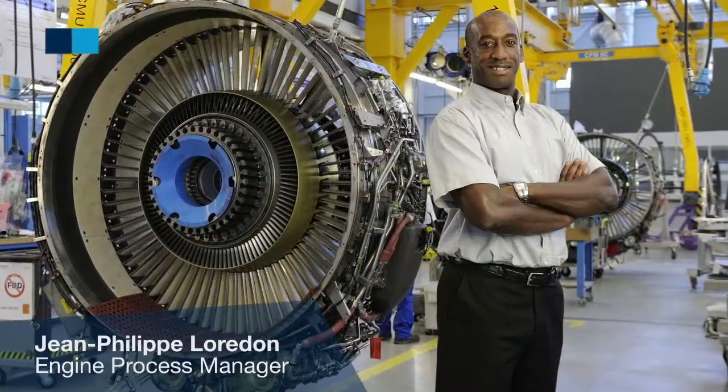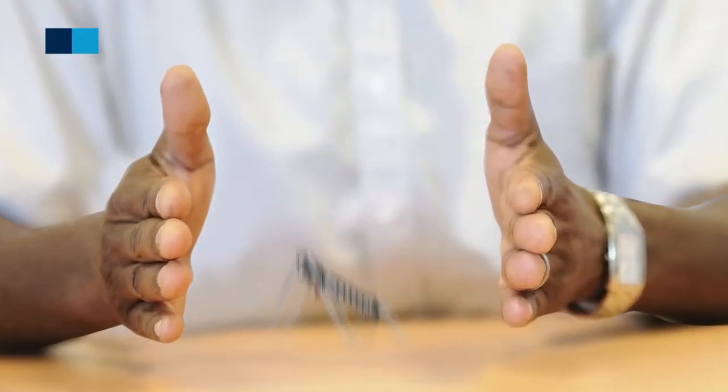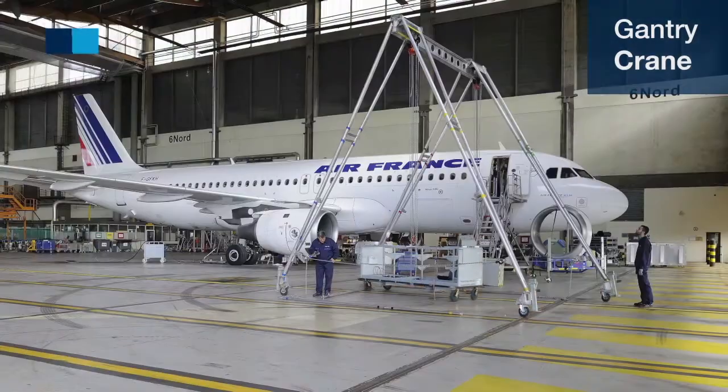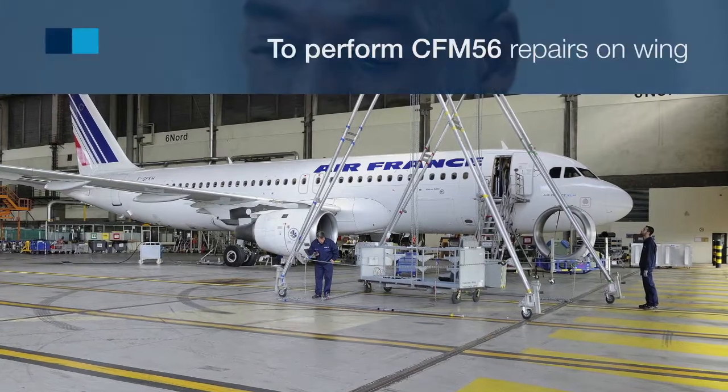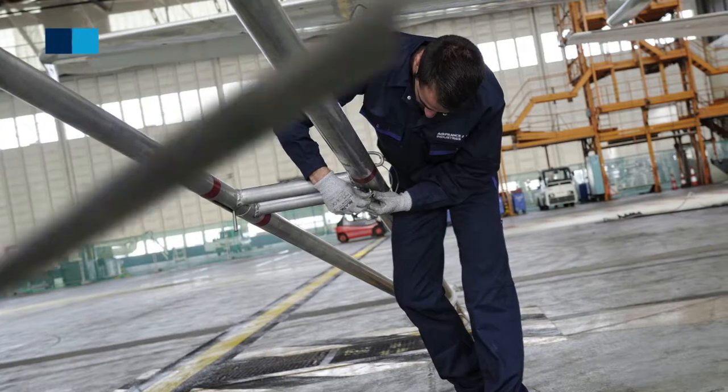Air France Industries KLM Engineering and Maintenance is one of the few MROs to have developed a gondry crane in order to perform CFM56 on-wing, on-site maintenance at locations where there is no hoisting device.